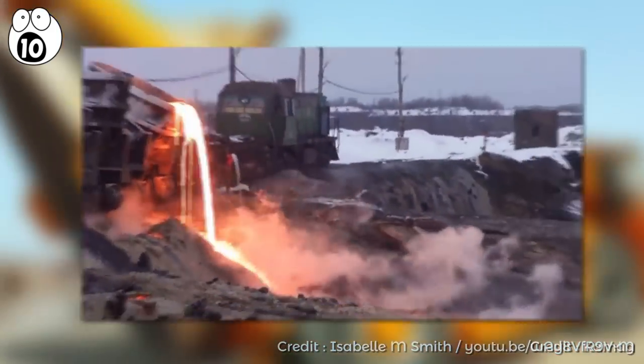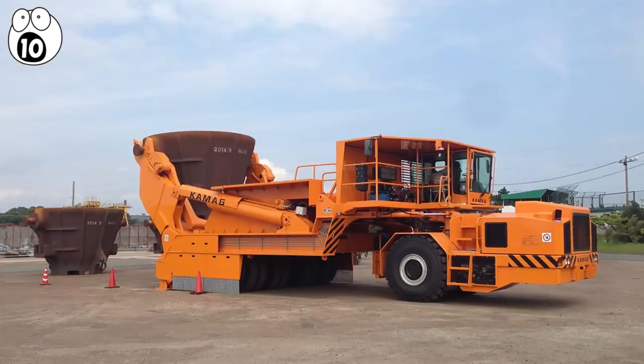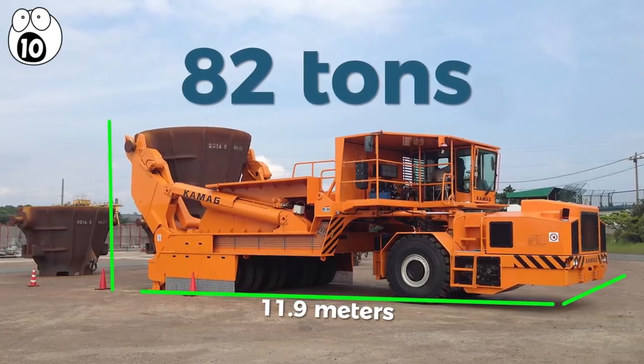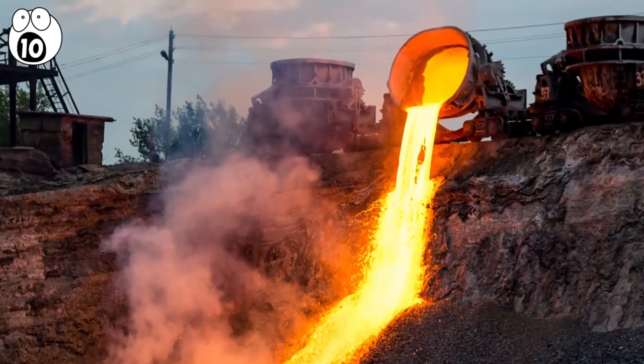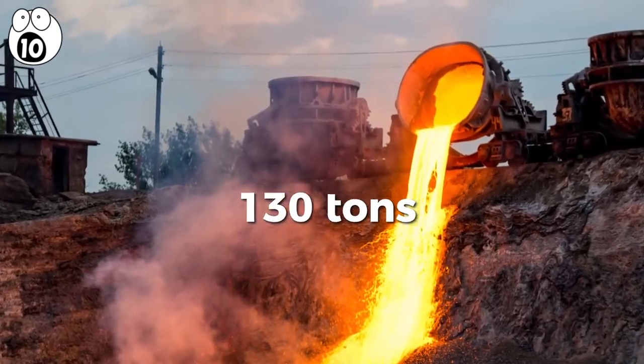Special vehicle manufacturer Ka-Mag rose to the task of constructing a new leading vehicle in this field. The 82-ton transporter they created measures 11.9 meters long by 7.7 meters wide and 4.3 meters high, with a capacity of no less than 130 tons — meaning it can carry a good portion more than its own weight.